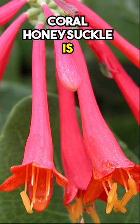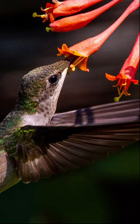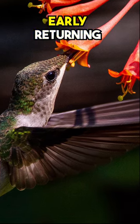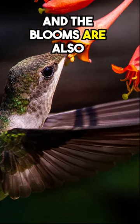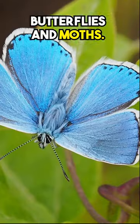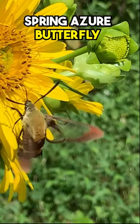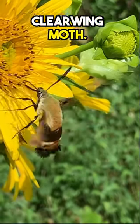Did you know Coral Honeysuckle is named for its distinctive tubular, bright red and yellow flowers? This is another great vine to attract those early returning hummingbirds, and the blooms are also visited by all types of bees, butterflies, and moths. In addition, Coral Honeysuckle is a host plant for the Spring Azure Butterfly and the Snowberry Clearwing Moth.